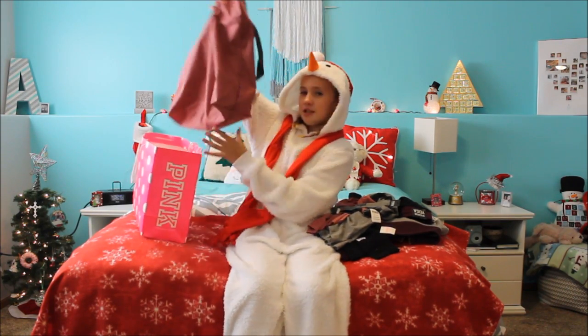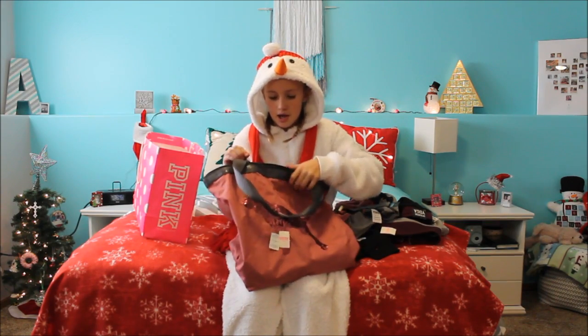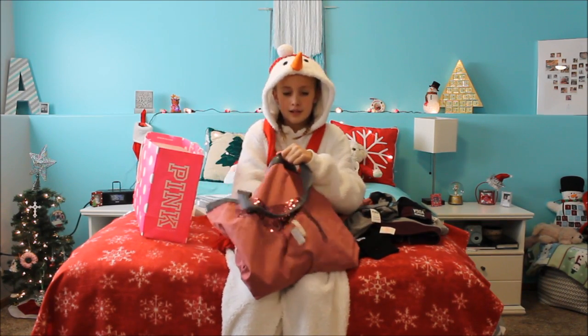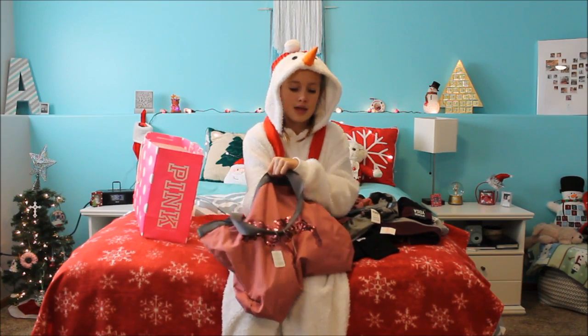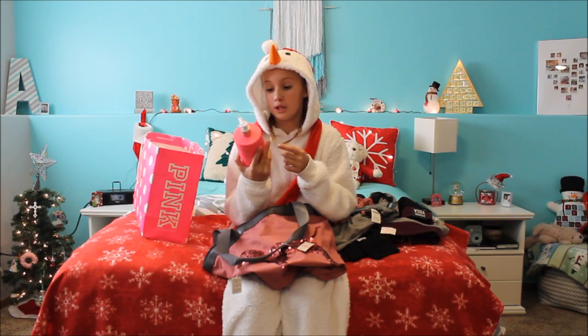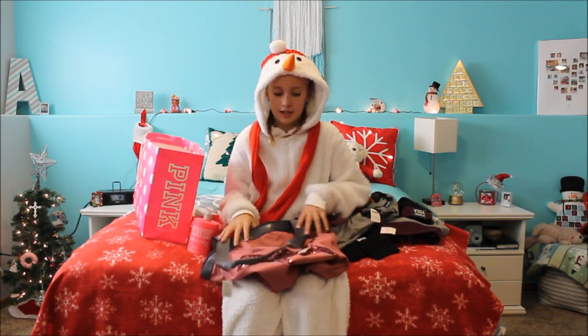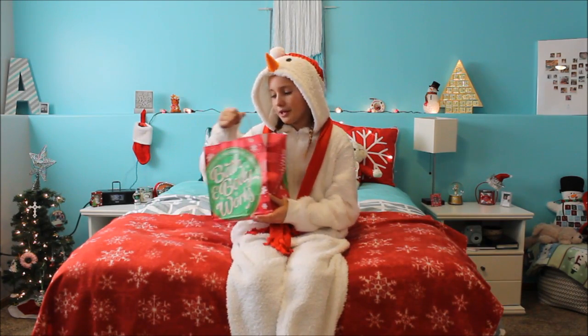For spending $75, I got this tote bag, and inside of it — I didn't know this — but inside there's a full-size spray, and it's warm and cozy, and then a full-size lotion. It smells really good, and I just like it. The bag looks like this.